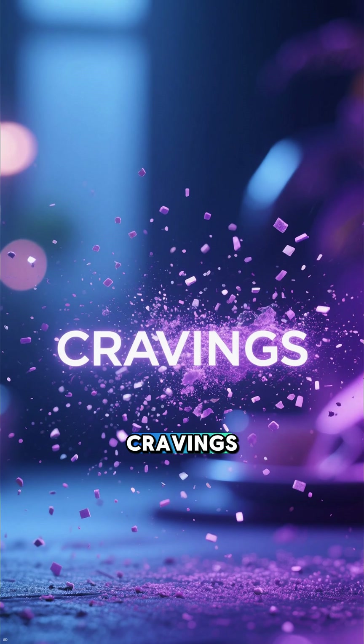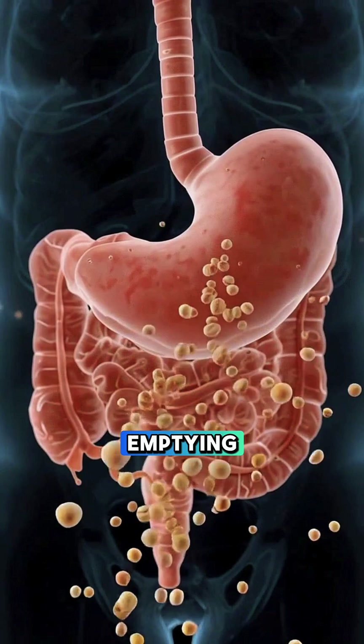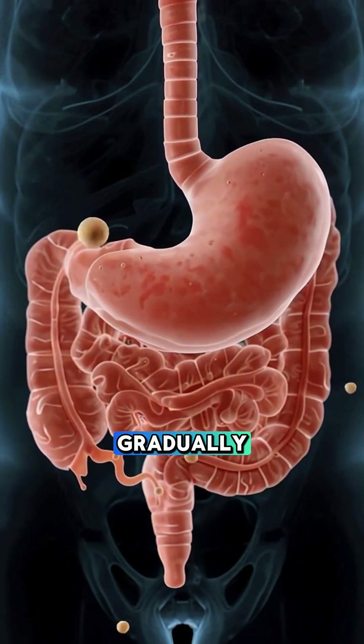That means fewer cravings later in the day, steadier blood sugar levels, and slower gastric emptying so food leaves your stomach more gradually.